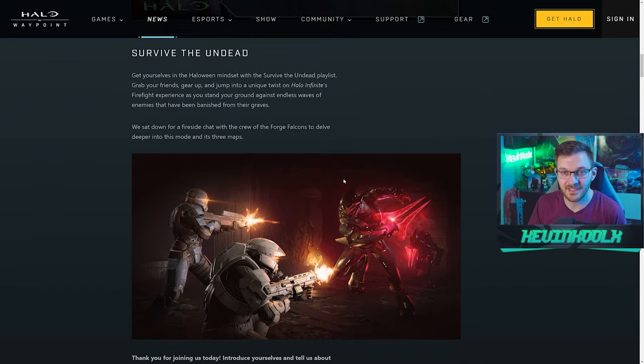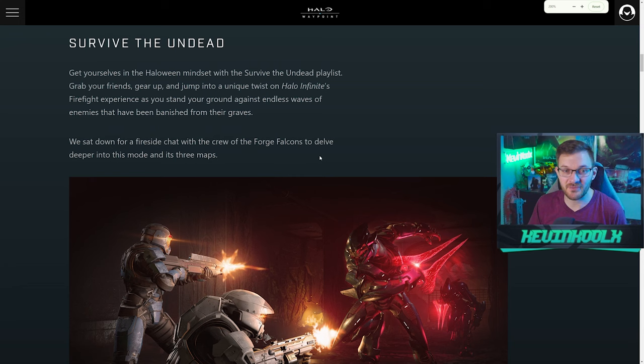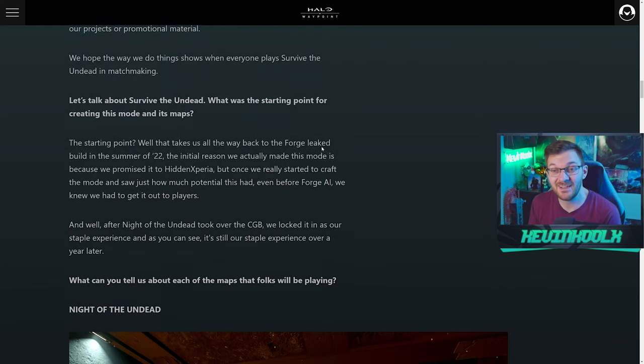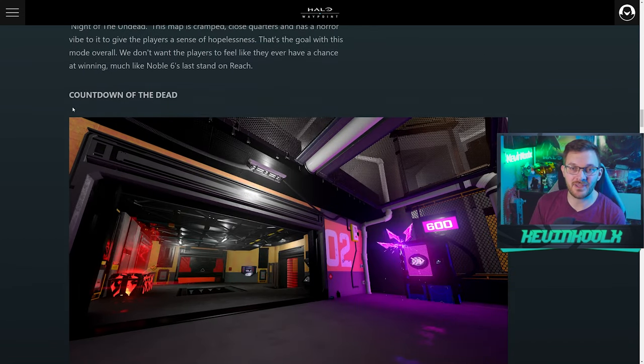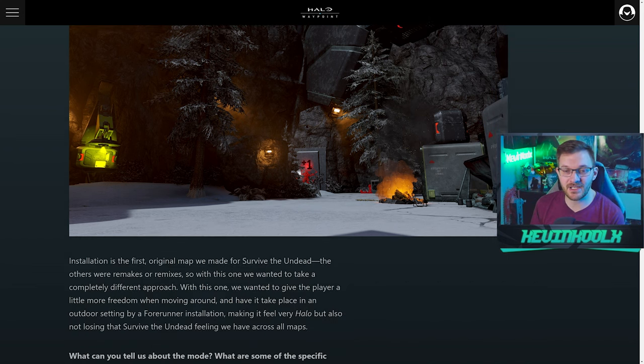Survive the Undead — basically Call of Duty Zombies in Halo Infinite. Interestingly, this mode was originally a challenge by Hidden Xperia back in 2022, when Forge got leaked to people to play around with before it was officially out. Hidden Xperia said 'I want to see zombies in Halo' and the Forge community said 'bet.' Night of the Undead is a remake of Nacht der Toten, the original World at War Call of Duty Zombies map. They also built on it — you have Countdown of the Dead and Installation of the Dead as well, so there's a good variety of maps.